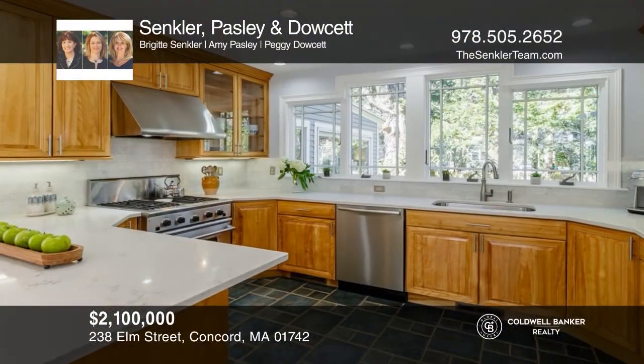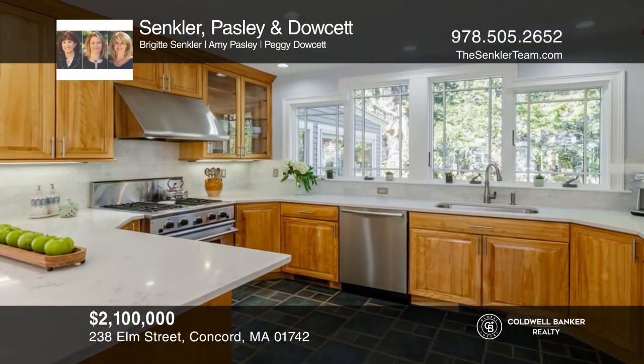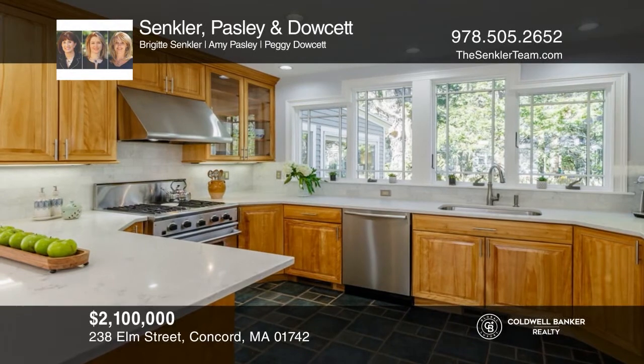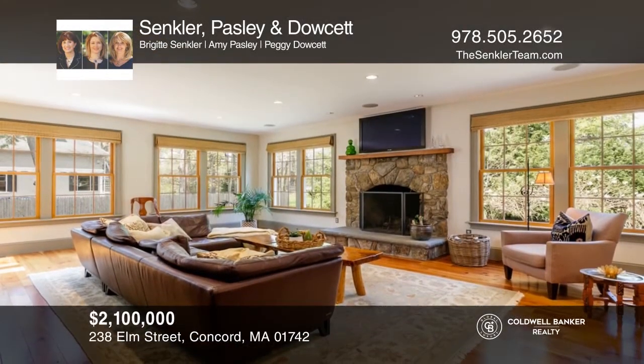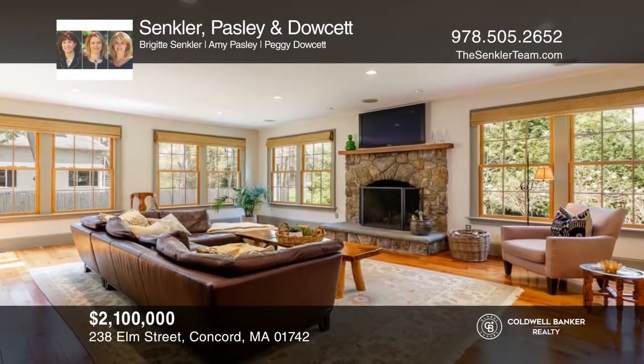This four-bed 1880 Village Victorian, just moments from historic Concord Center, offers a brilliant renovation and expansion. To see how you can turn this house into a home, call Sankler, Paisley, and Dowsett.